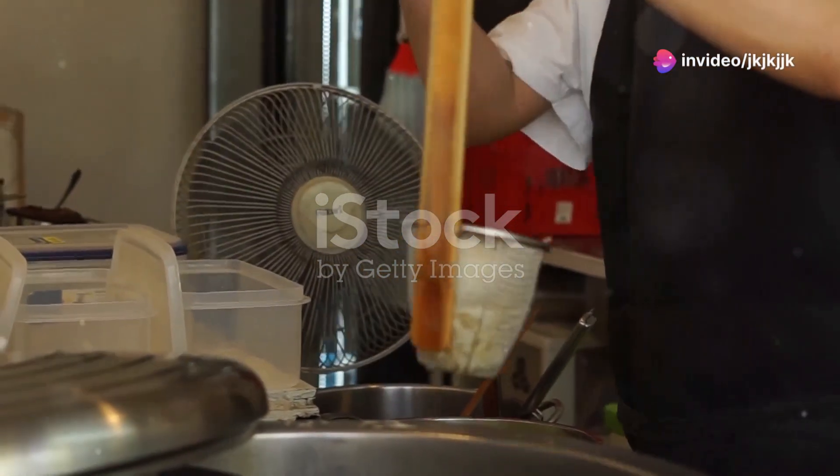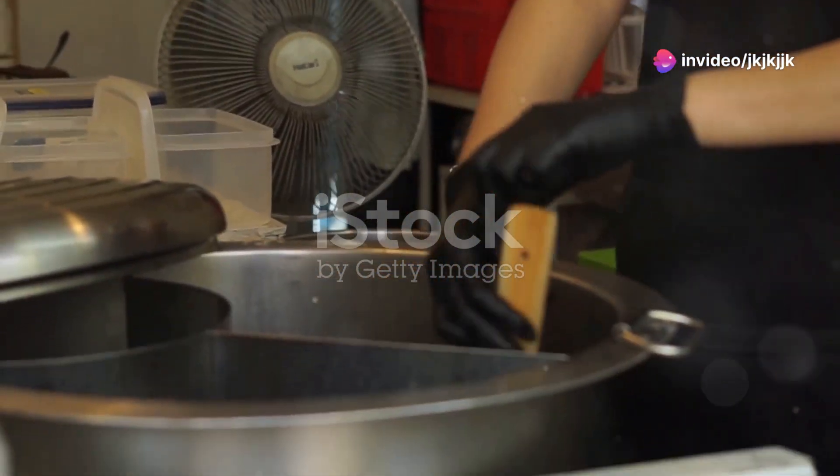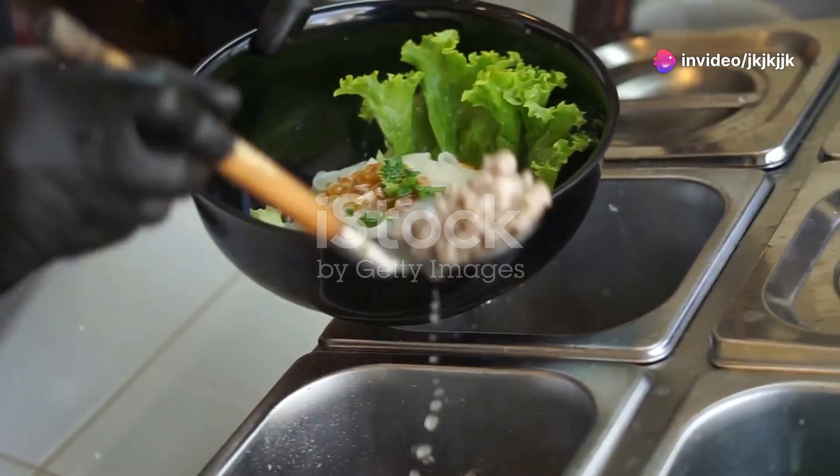Exposing the secret to restaurant-quality spicy Thai peanut noodles at home. You won't believe how easy it is.